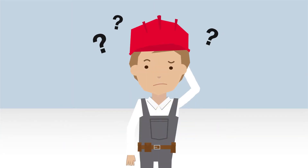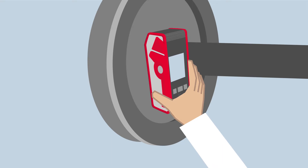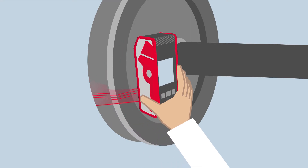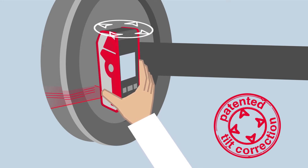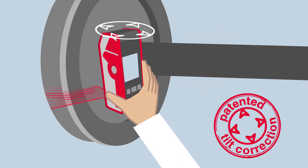So, how does it work? Calipri Prime is the world's only hand-held and entirely contactless profile measuring system. Unlike calipers and templates, Calipri Prime doesn't have to touch the object it's measuring. And thanks to its patented tilt correction, the system automatically compensates for the sensor being misaligned, tilted or twisted. This means that the user and the environment have no impact on your measurement results.